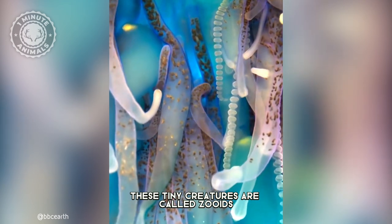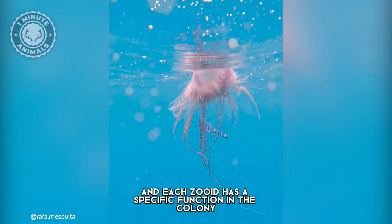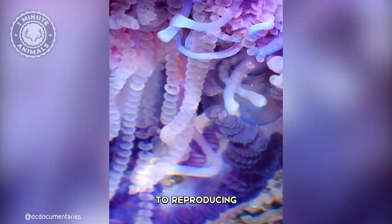These tiny creatures are called zooids, and each zooid has a specific function in the colony, from capturing food to reproducing.